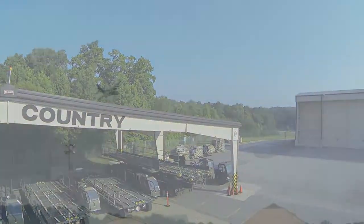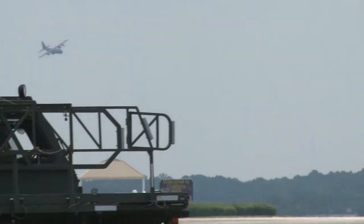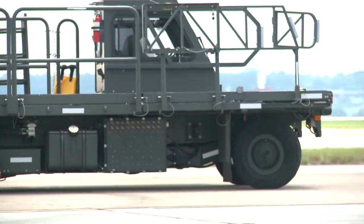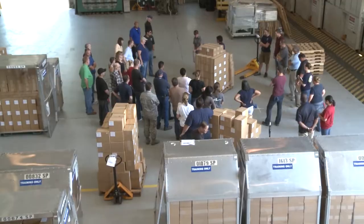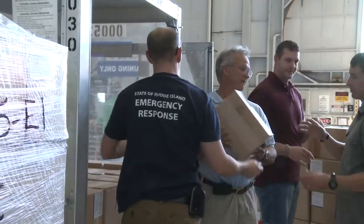The Transportation Proficiency Center, or TPC, at Dobbins Air Reserve Base, Georgia, provides air logistics training to all branches of the Department of Defense and any requesting governmental agency.